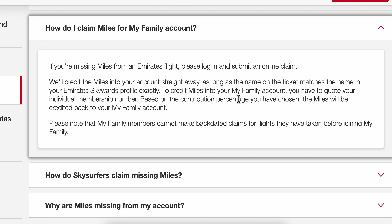How to redeem Emirates Skywards miles. Basically, this is an automated process — you're going to receive those miles points automatically into your Emirates Skywards account. As you can see, it will credit the miles into your account straight away, as long as the name on the ticket matches the